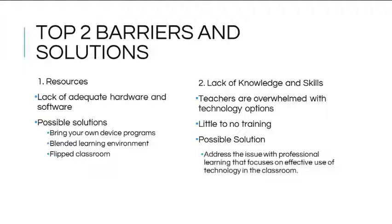Resources have been identified as the most prominent barrier — considered a lack of adequate hardware and software available for teachers to use in conjunction with their lessons. Schools are addressing this issue in different ways. Many schools have adopted a bring your own device program so that students may have access to technology during the school day.